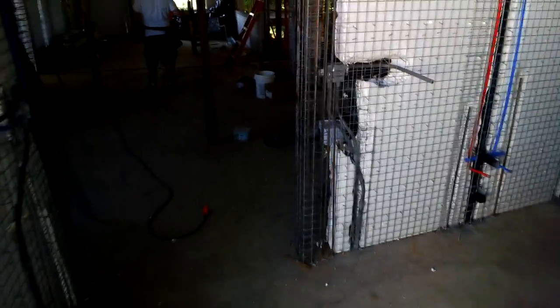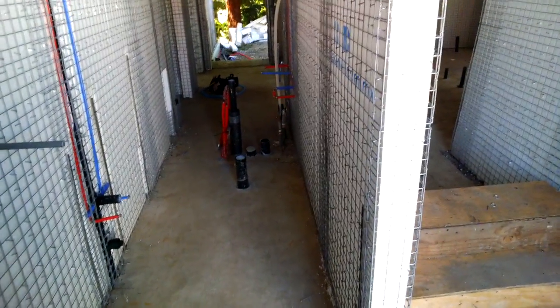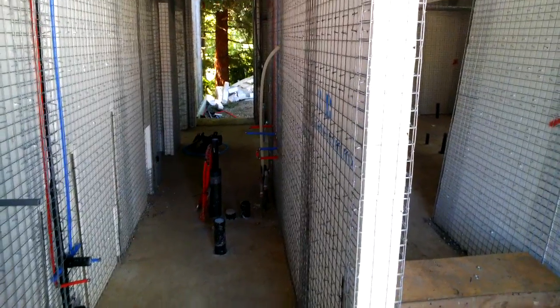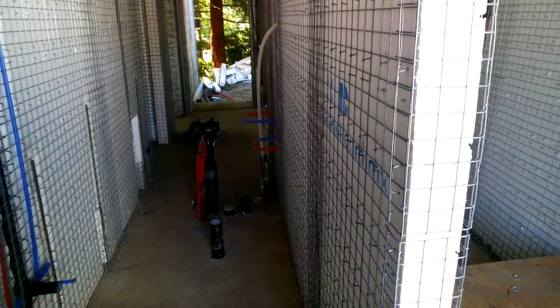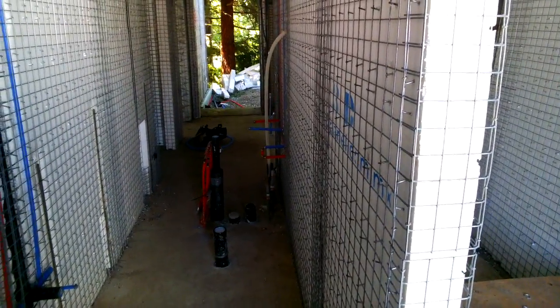As we walk towards the interior of the house, this room right here will be a water closet or a half bath. And then the area behind that, where you see the different color pipes, will be the mechanical room or mechanical closet where the water heater will be housed, the ERV ventilation system, and the manifolds for the radiant floor heat.